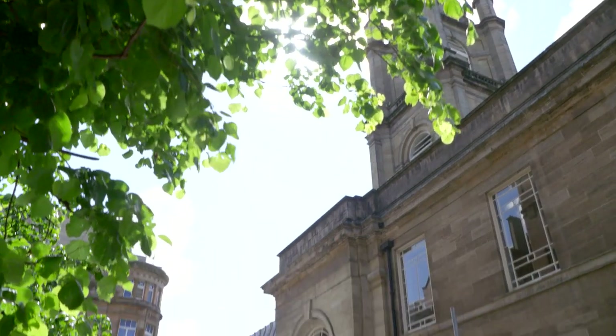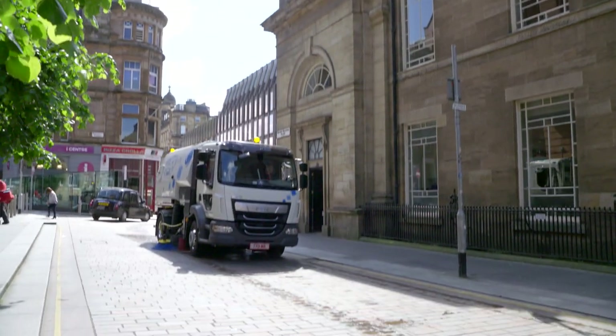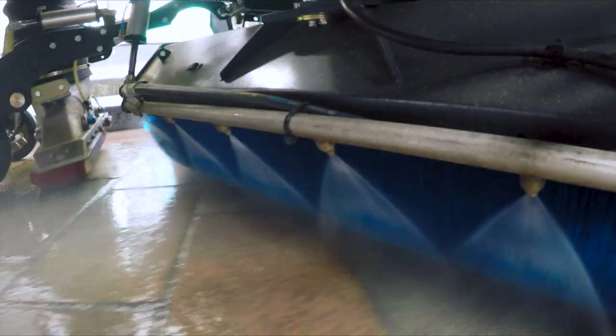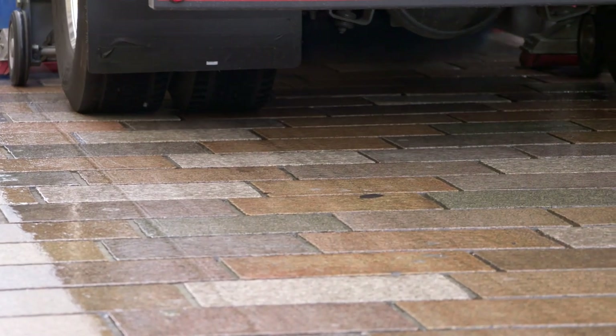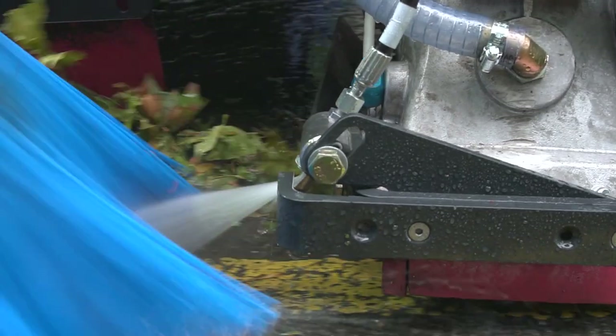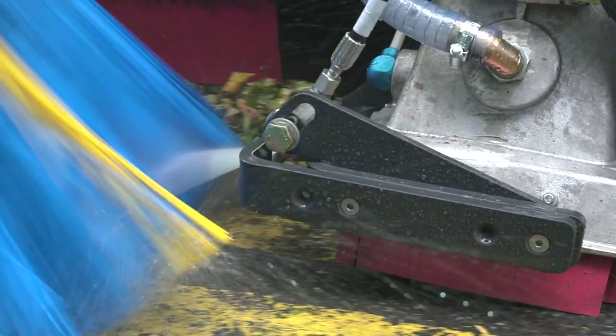To keep fine surfaces looking good, Superwash chisel jets can be fitted behind the nozzle boxes and wide sweep brush. To enhance the jetting performance further, line cleaning jets allow the cleaning of the road lines.